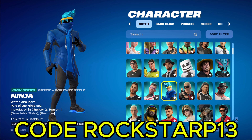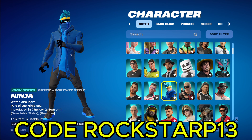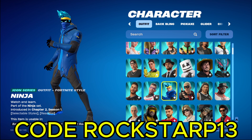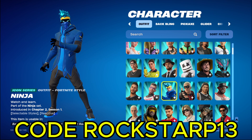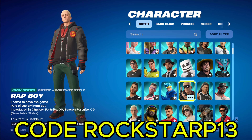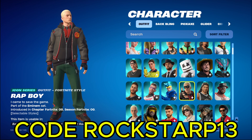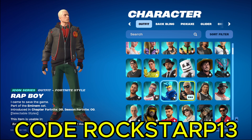Okay, we got Ninja. I actually recently bought Ninja. I've never really been a Ninja fan, but I do like his skin. So I did cop it like a couple days ago whenever the icons were in the shop. We got Rat Boy, which again, never go wrong with Eminem. Pretty cool skin.